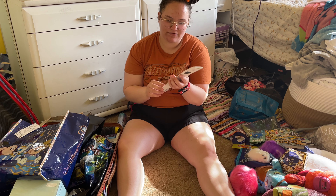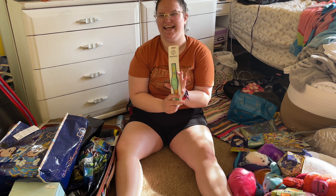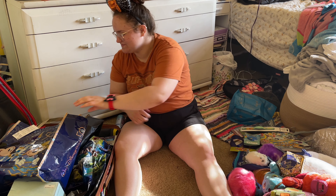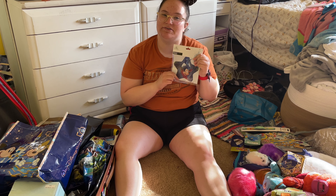For my birthday, my friend Savannah who I went on the trip with got me this Winnie the Pooh magic band. So cute — for the next time I go to Disney World. And also in Epcot, I got this really cute Fantasia magnet that we're gonna put on our fridge. I'm so excited.